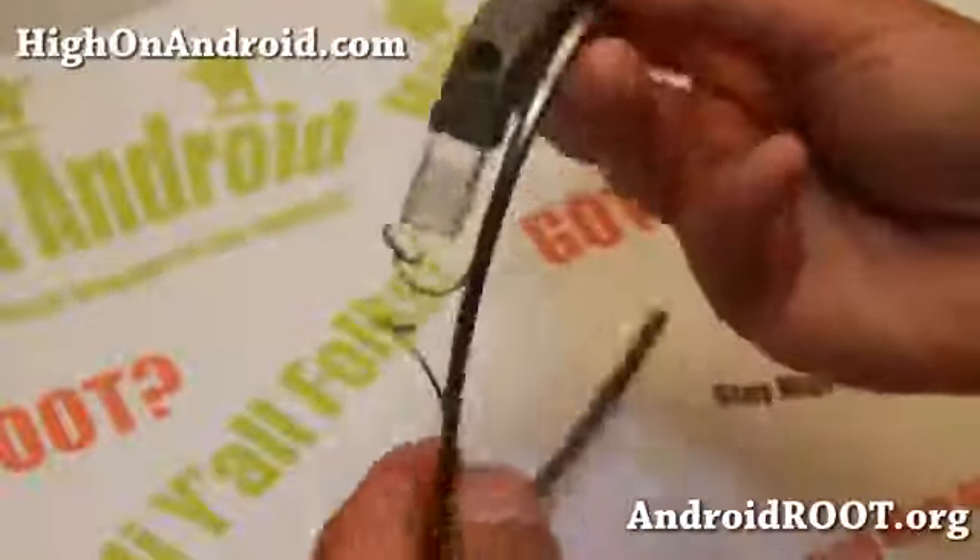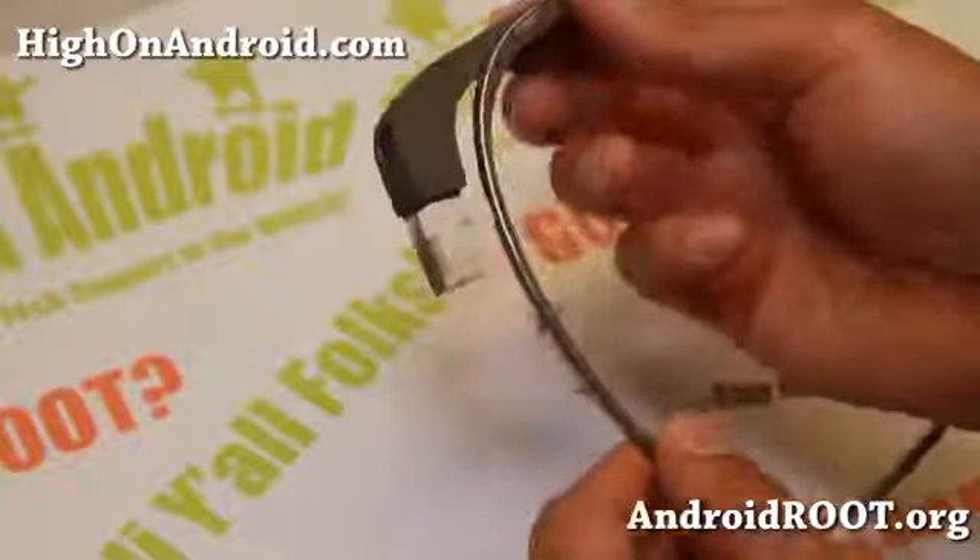But looking pretty good. Let's go take a closer look at the Google Glass here. Pretty cool stuff.